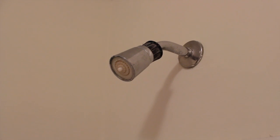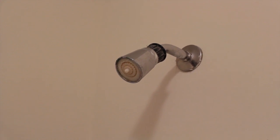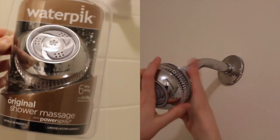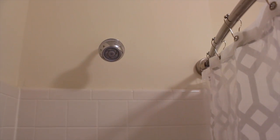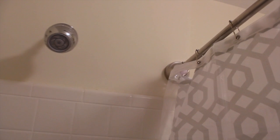Another huge key to making this space so much nicer was updating the shower head. This is such an inexpensive fix. I just went on Amazon and ordered one with a really high rating — it takes like two seconds to do and it completely changes the look and feel of your shower. You can do it for under $30.